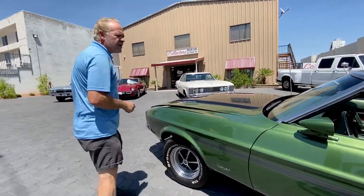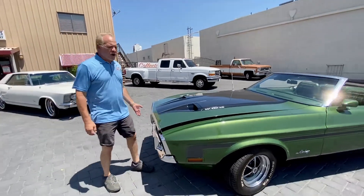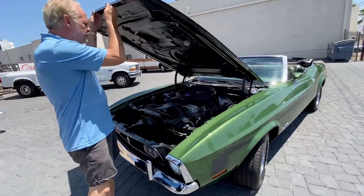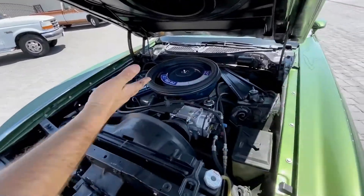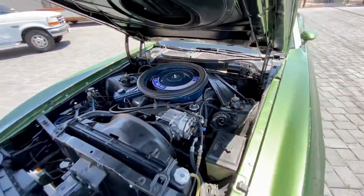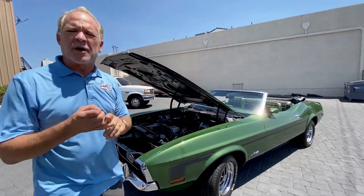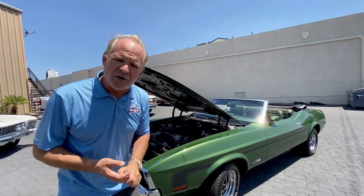It's got the Magnum 500s, and what's really cool on this car, it has factory air. It's got a 351 Ram air setup here, where they use the functional air scoop for bringing air into the air cleaner. This car has factory air conditioning, power steering, power brakes, and it's a beautiful car to drive.